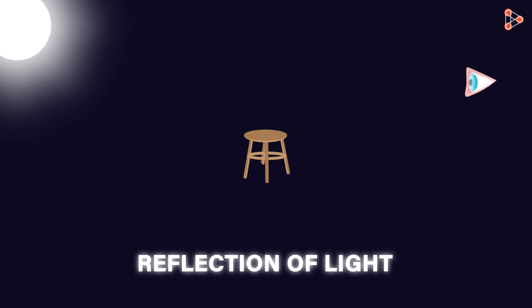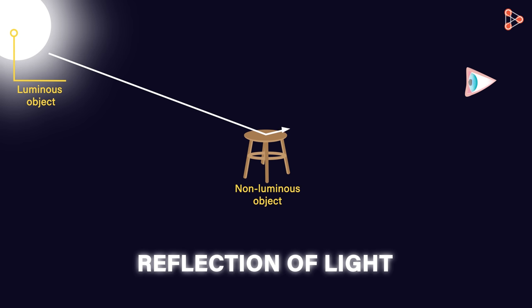The light coming from the luminous objects falls on the non-luminous objects. Non-luminous objects then reflect this light, and this reflected light travels towards our eyes. And that's why we see the objects.